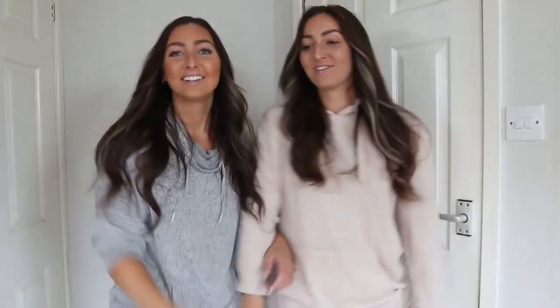Has anyone seen the new hair? We've never ever dyed our hair a blonde colour or anything like this before, so it's such a change. It looks like twins again! Right, let's go with the first outfits!